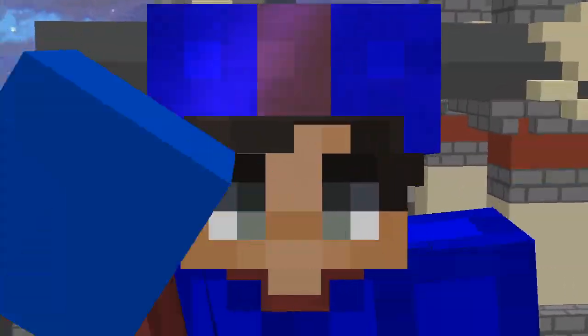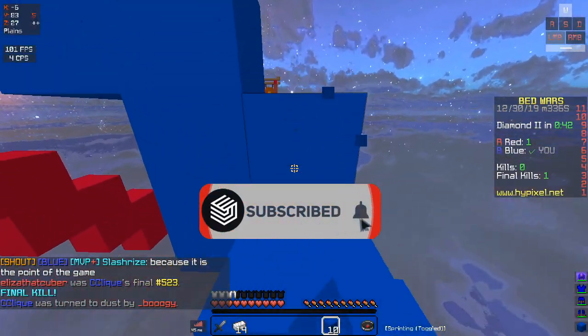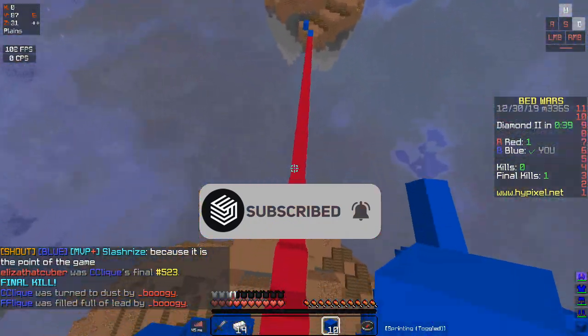Turn on post notifications so you don't miss that video. I'm gonna be talking about the new thing that Battle Line says they're gonna do.